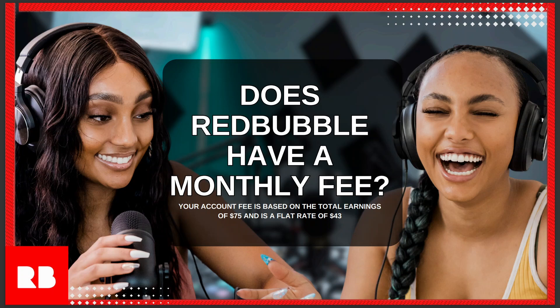In today's video we're going to talk about does Redbubble have a monthly fee. The account fee is based on total earnings of $75 and is a flat rate of $43.